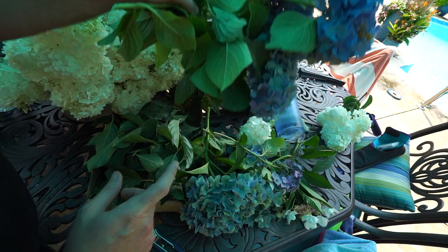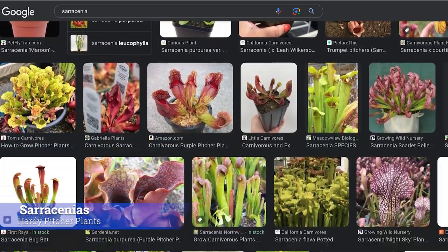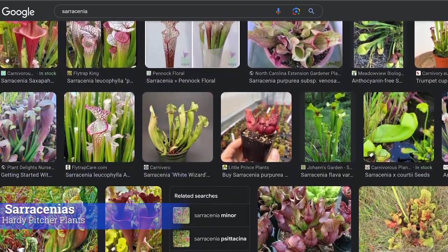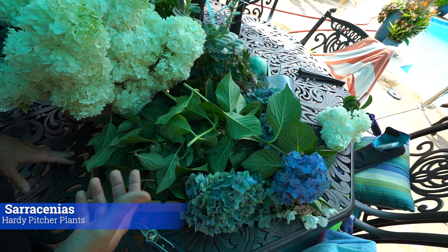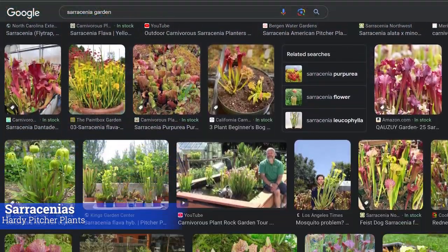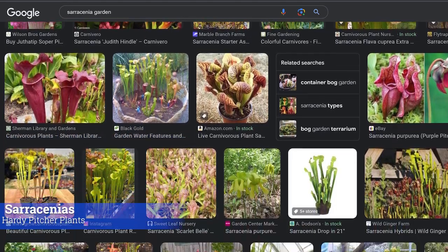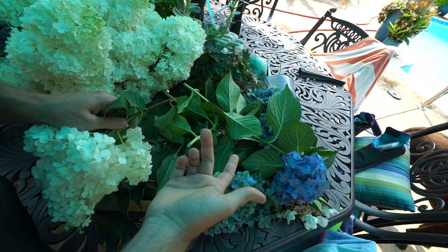Number seventeen: Sarracenias — pitcher plants. Not everyone will be able to grow these, but they're a fun one. They need a boggy, peaty area, not compact soil — similar to the Cypripedium orchids, it requires some research. But if you have the right area, they come in all different shapes, sizes, and colors and look absolutely phenomenal — otherworldly — when you get a lot of variety together.